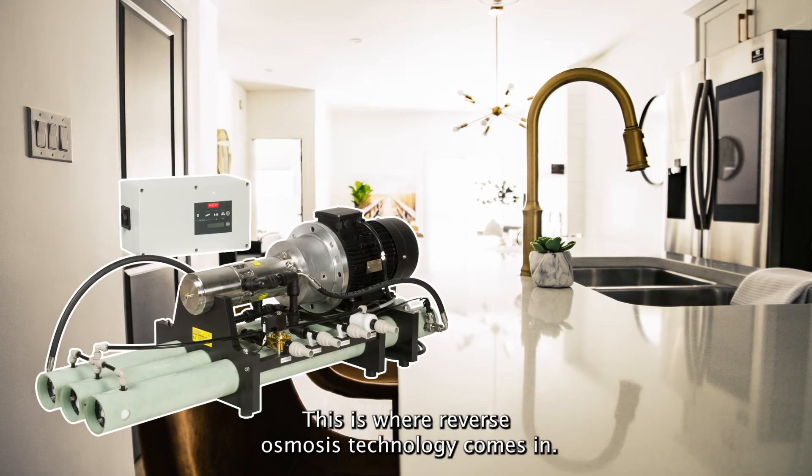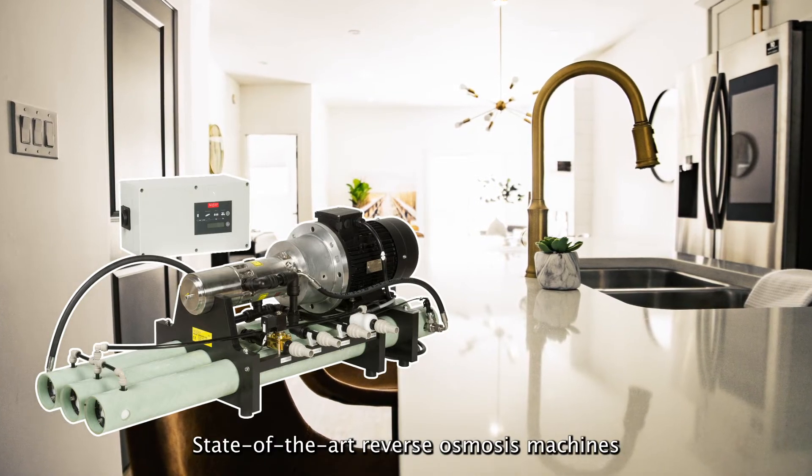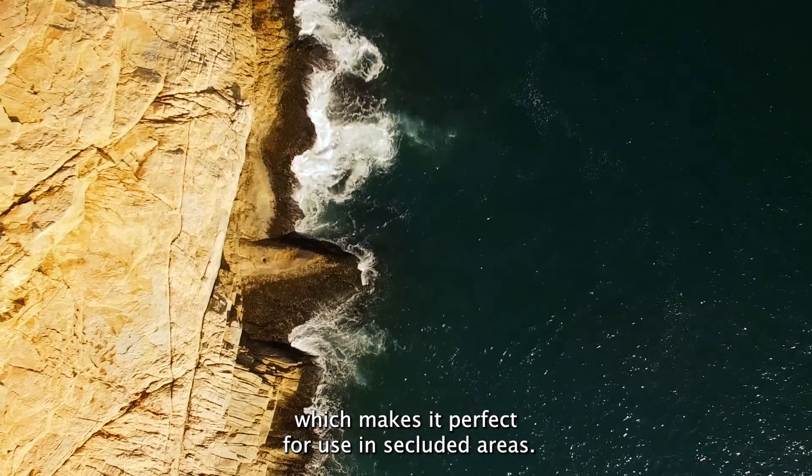This is where reverse osmosis technology comes in. State-of-the-art reverse osmosis machines like the AQSEP Eco Series have a super-efficient output, which makes them perfect for use in secluded areas.